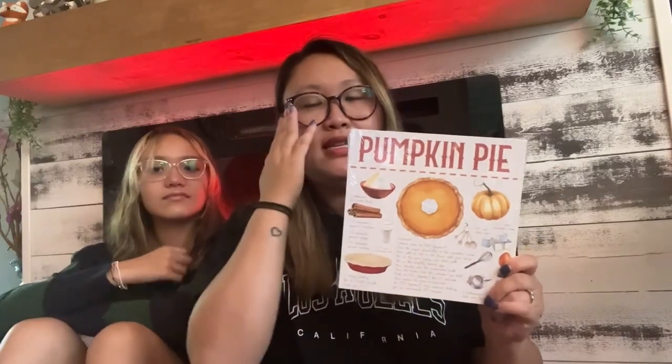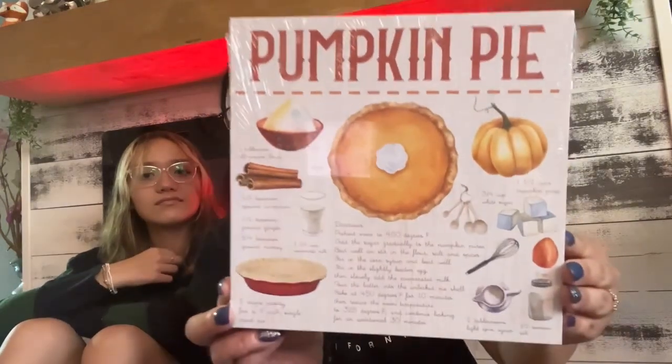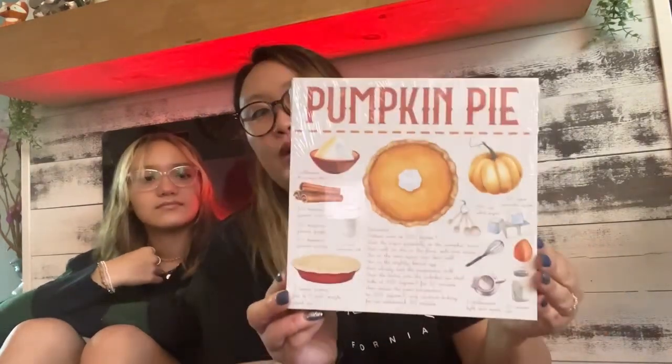This is the pumpkin pie sign I mentioned in my last video — the one I said would probably be in the next haul. It has the whole recipe on it with all the ingredients shown. It's just a very cute little sign and I just had to show it.